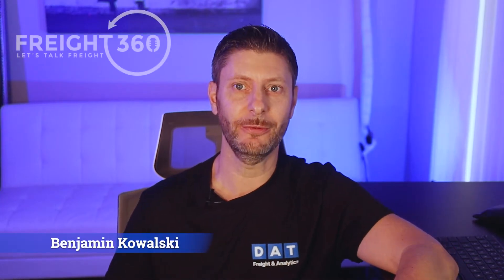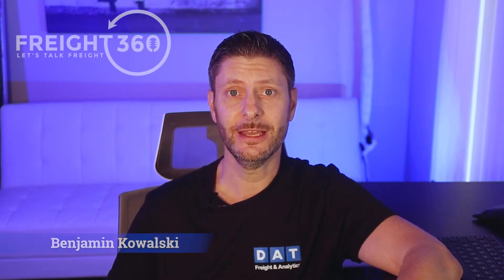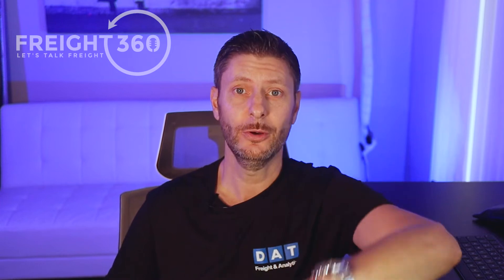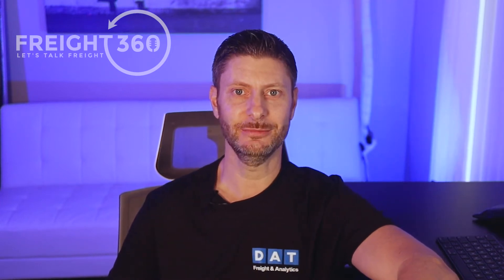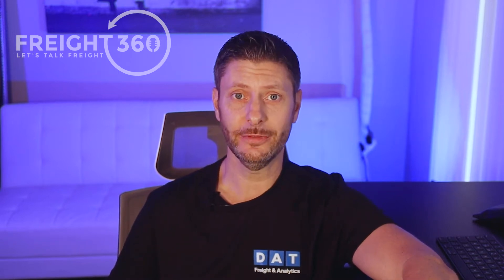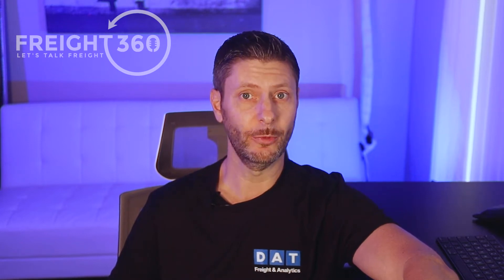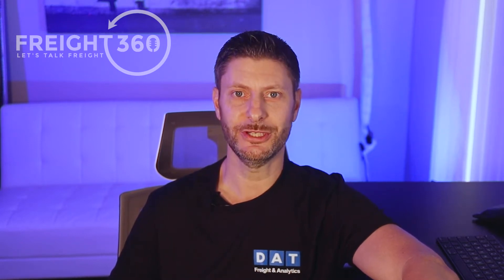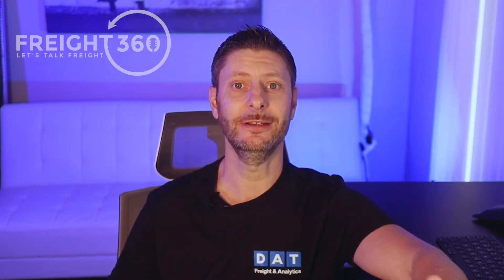I'm Benjamin Kowalski with Freight360, where we provide the latest transportation sales tips and training videos to help you reach your goals faster. If you're new here, make sure you go ahead and hit the subscribe button to be notified when we drop our weekly videos. All of the links and details will be found in the description box below. For more free content, please be sure to check out our website, Freight360.net, to access our entire library.